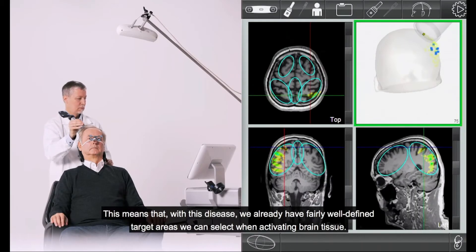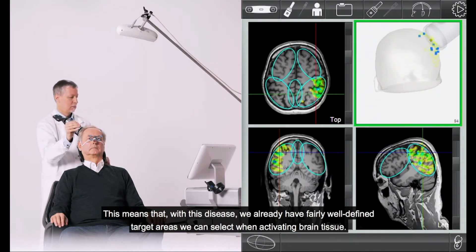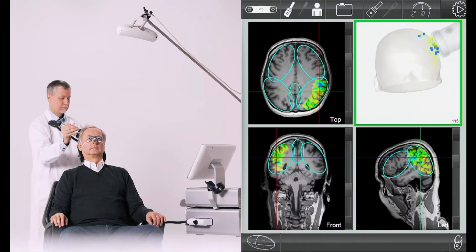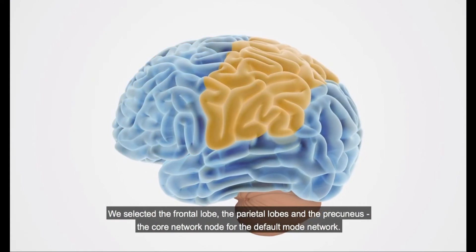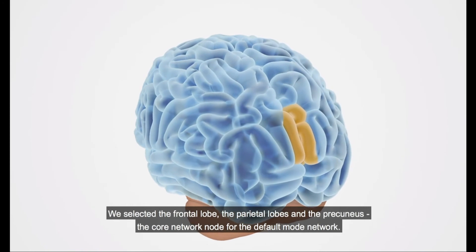That means that with this disease we already have fairly well defined target areas we can select when activating brain tissue. We selected the frontal lobe, the parietal lobes, and the precuneus — the core network node for the default mode network.